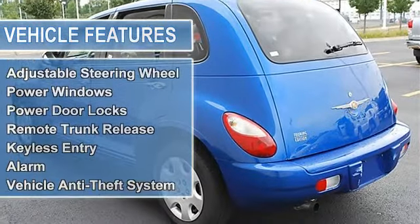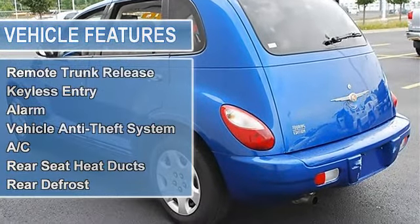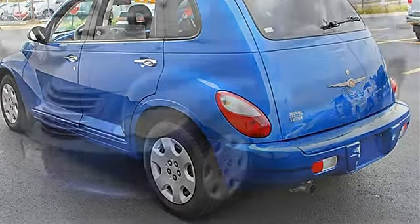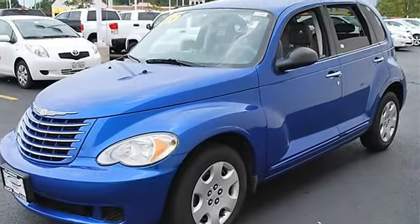Rear spoiler, power driver mirror, power passenger mirror, intermittent wipers, variable speed intermittent wipers, cloth seats, bucket seats, pass-through rear seat.